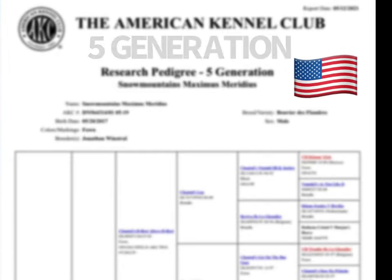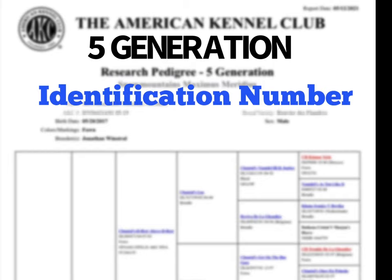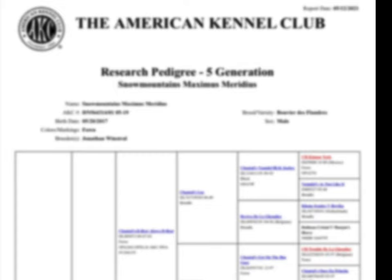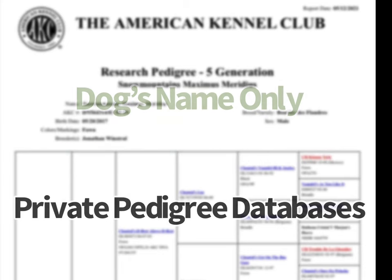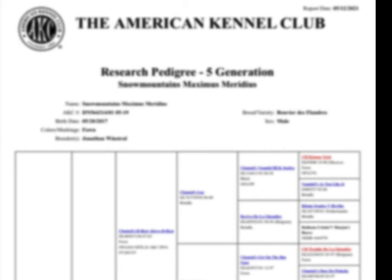If you're looking for an American five-generation pedigree, you'll need the identification number for your dog and the ability to search on the American Kennel Club website. Alternatively, if you only know the dog's name, you could search private pedigree databases and possibly come up with a five-generation pedigree. However, the most accurate database is going to be found with the American Kennel Club.